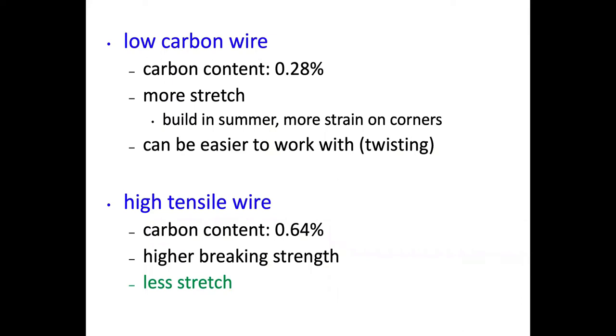Whether we're talking about barbed wire, field fence, or smooth wire, the carbon content matters - that's really what we mean by high tensile versus low tensile wire. Low tensile or low carbon wire typically has about 0.28% carbon content. This is the wire most of us are familiar with. It does have more stretch, so you really want to think about building during the summer. If you build in cold weather, when summer arrives you can see more sag in that fence, putting more strain on the corners.